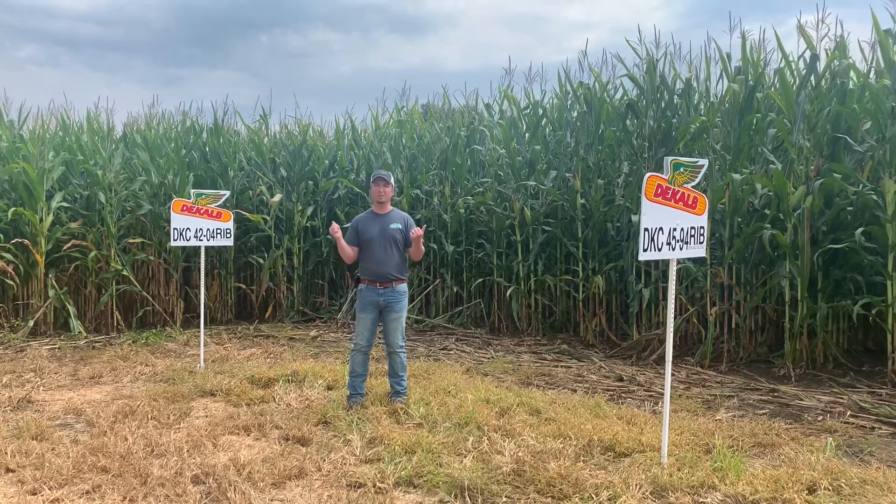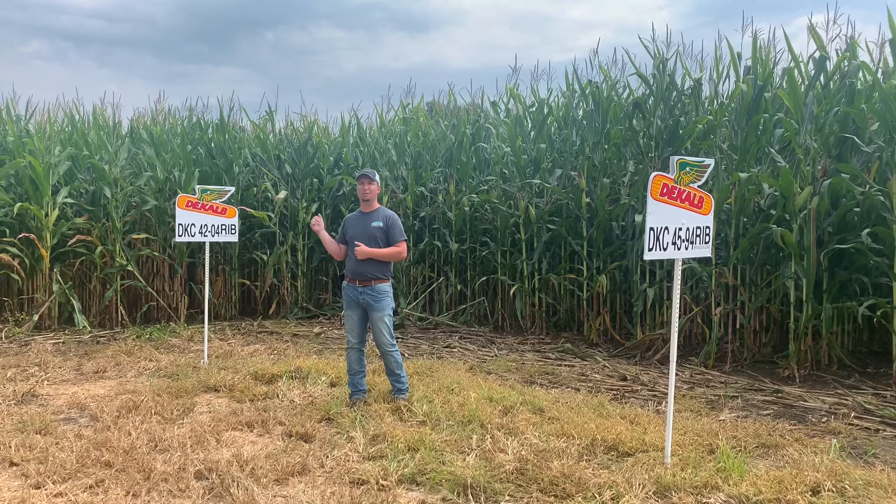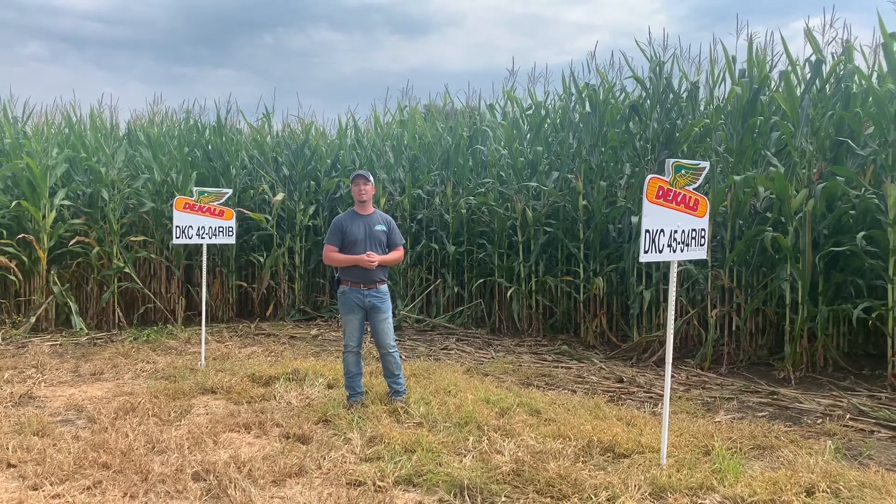So definitely two DeKalb hybrids to keep an eye on — 4204 and 4594. We'll see you next time.